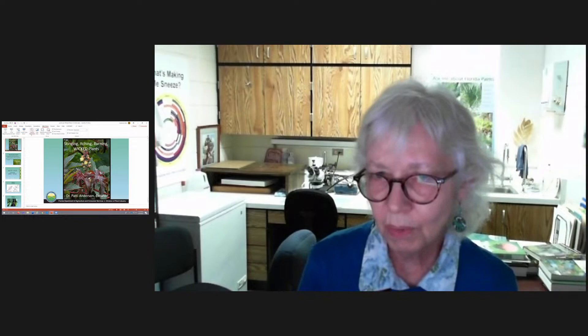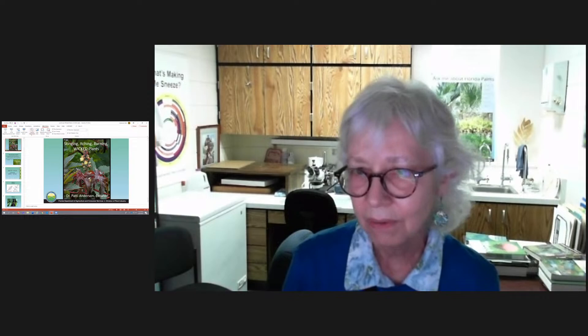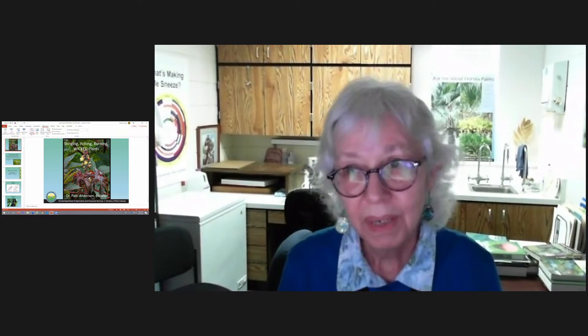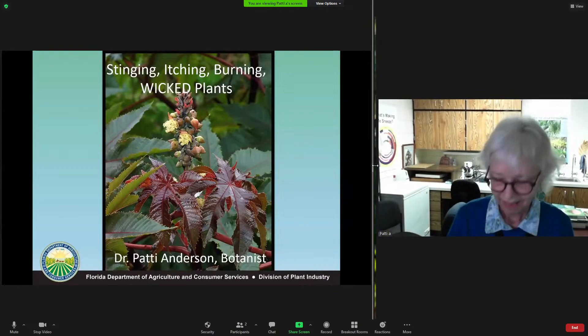I'm going to talk with you a little bit today so that as you're enjoying our native plants — going out into the woods or in your yard where you find native plants — you'll be careful about some of them. I did call this 'wicked plants.' I don't really think the plants are wicked; they're not out to get us, but they can kill you. So be careful.